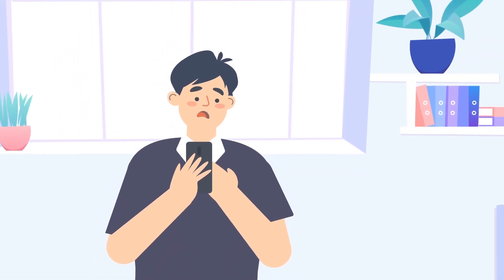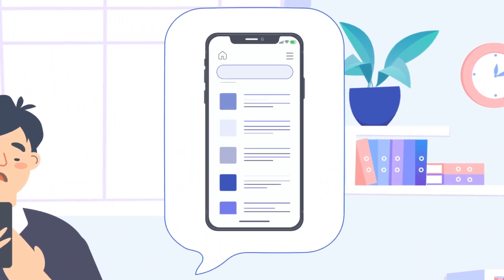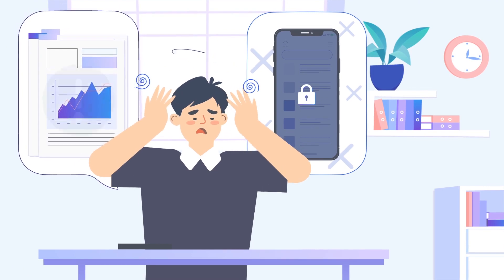Hi guys! Have you ever locked your iPhone? Recently John was in trouble with his locked iPhone since the huge working data in his iDevice. How does he submit the report?